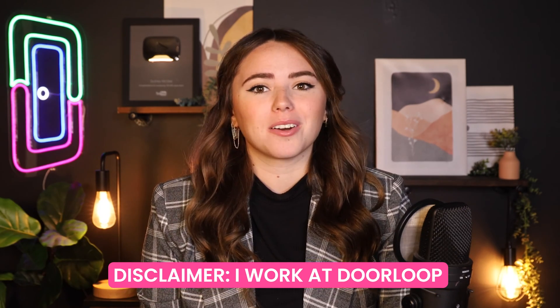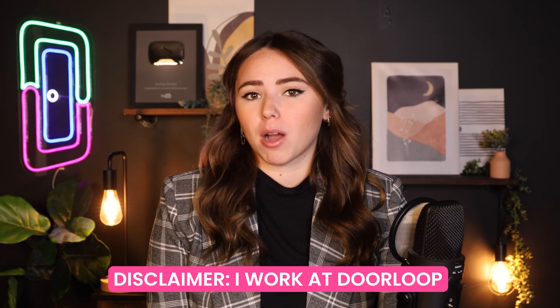Welcome back, Loopers. My name is Sydney, and I'm a property management expert with DoorLoop here to help you out. Quick disclaimer that I do work for DoorLoop, and this is the DoorLoop YouTube channel, but in this video, we're going to be reviewing Property Matrix, so you can decide for yourself if that's the right choice.